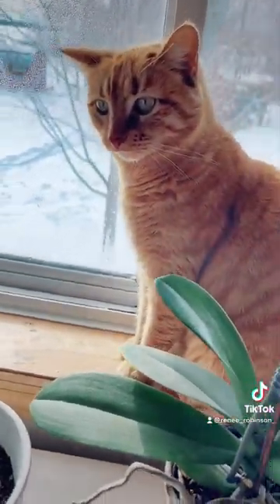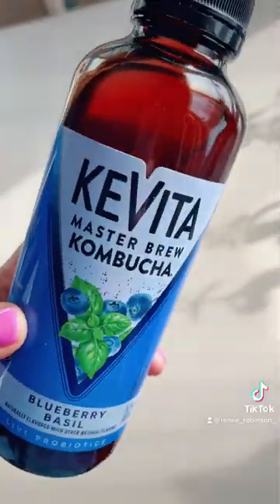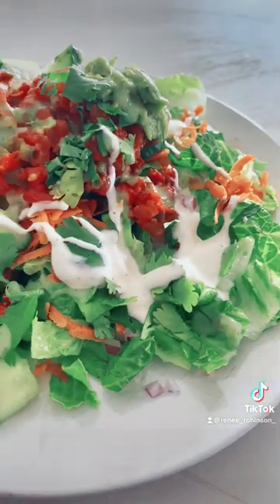There's my little ginger girl — hello baby girl! And then I had about half of this kombucha, which was super lovely.